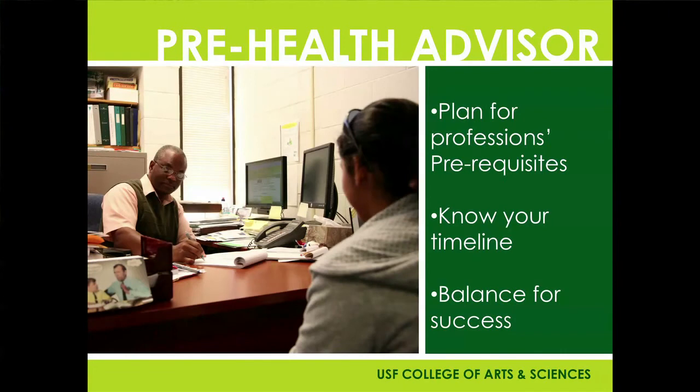In planning for your pre-health preparation, the major really isn't the most important part. There are many other things you need to do, and we do have pre-health advisors to get you on track. It's going to be important that you know the specific prerequisites for the program you're applying to, the timeline for applications, and how to balance your schedule so that you can be successful, because your GPA and achievements are an important part of your application process.